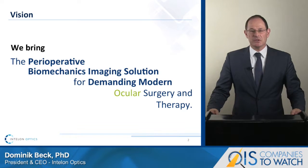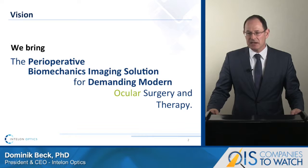Inspired by the many contributions OCT and other diagnostic techniques have made in the past two decades to morphological imaging in the eye, Intel on Optics is poised to bring biomechanics imaging to ophthalmology.